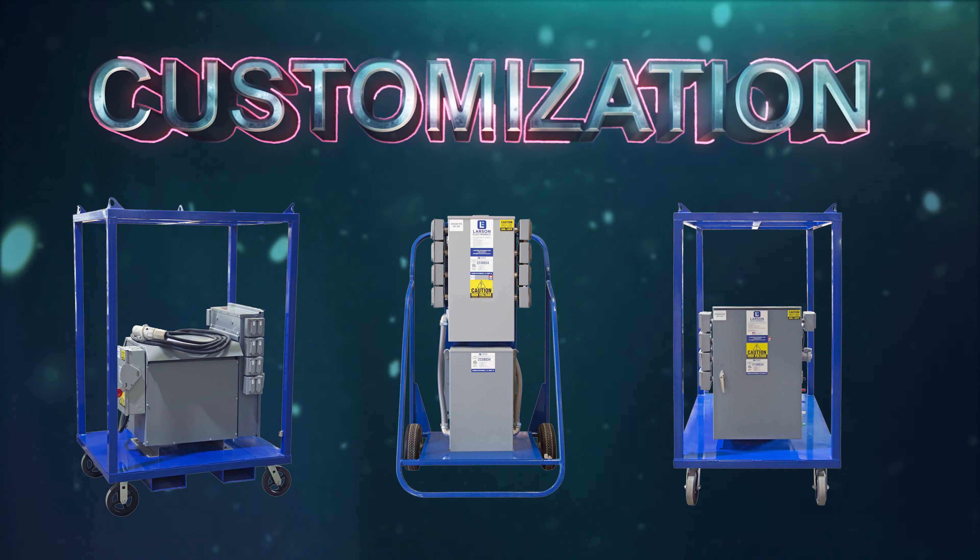Our transformers can also be customized to meet your specific needs. Here at Larson Electronics, we always have our explosion-proof transformers in stock and ready to ship immediately, so you'll never be stuck without the equipment you need.